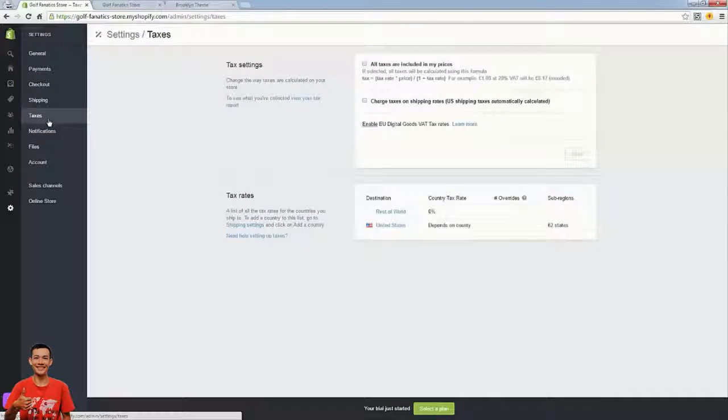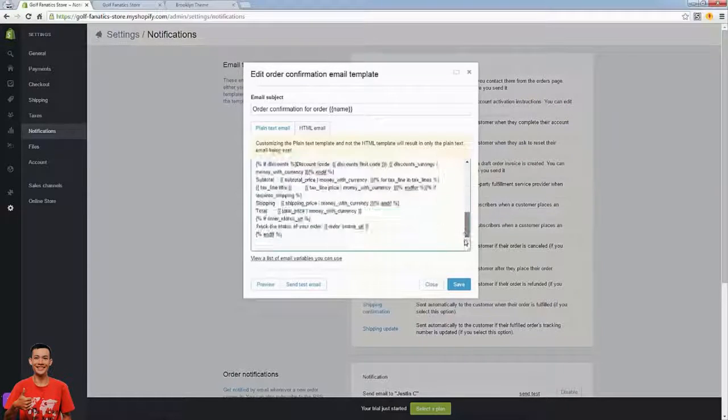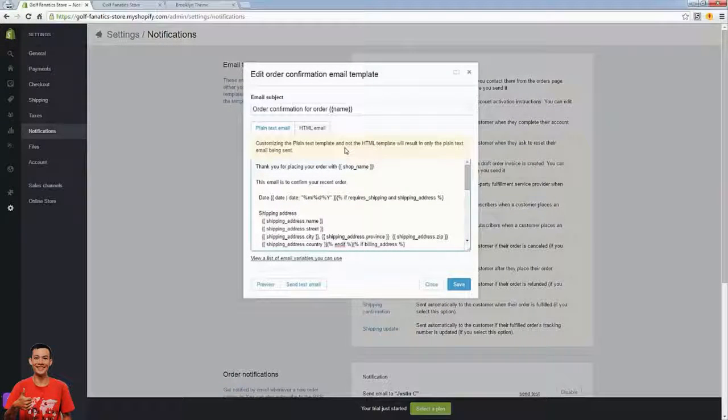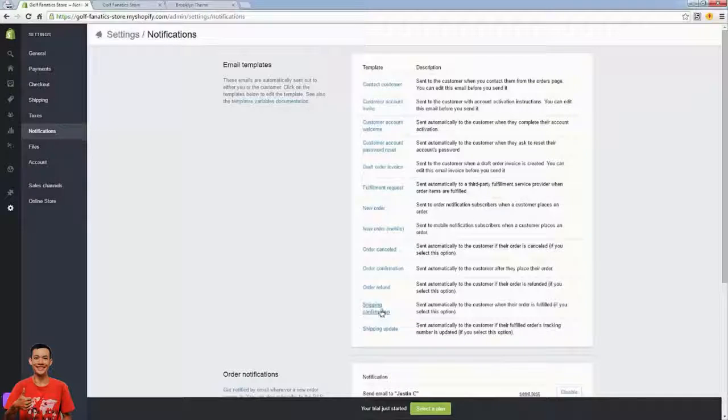Moving forward to the Taxes section. If you're in the United States it's super easy — if you register as California, they'll charge tax in California because that's what you're responsible to do. You don't even need to touch this. Notifications — we don't need to change this really, but we can customize the email templates that get sent out. For example, on the order confirmation email we can change the text. If I wanted to say 'Thank you so much' I could put that in — whatever text I want.